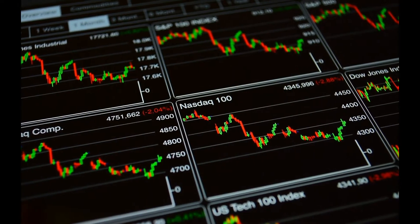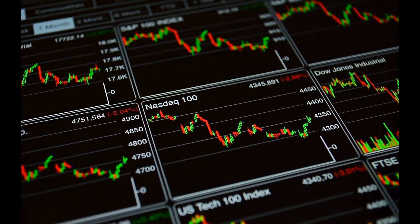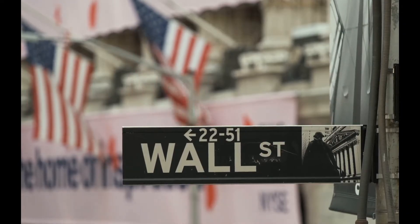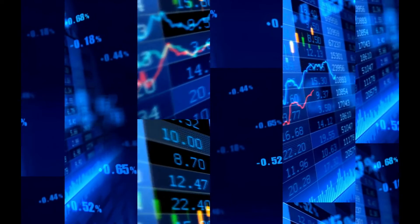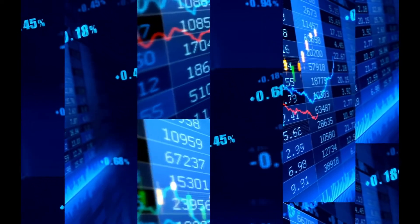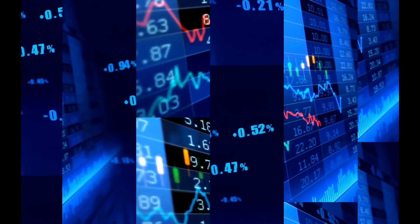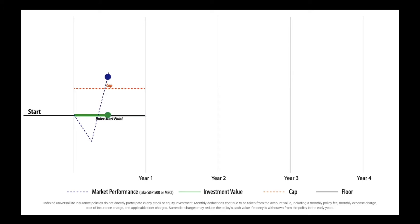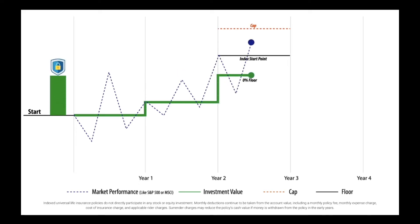With an IUL, you choose an index like the S&P 500. Your money is not invested in the index, so it's not in the stock market, but you get the return based on the movement of the index. Your child's money grows however the index performs, up to a limit or cap — for example, 12%. If the market grows 15%, your money will only grow up to that 12% cap. But the trade-off is complete downside protection from market losses. Just like you would have a cap, you would also have a floor of zero.